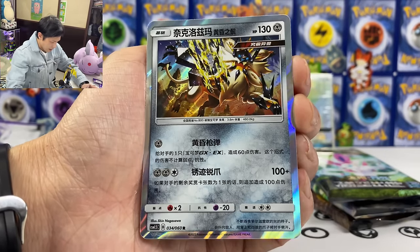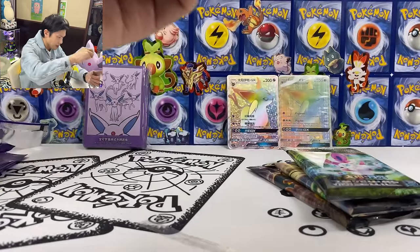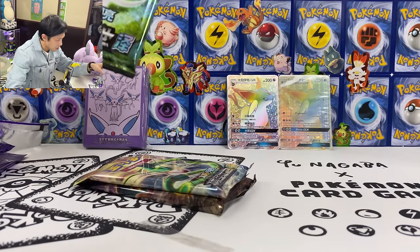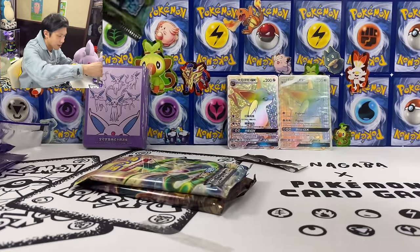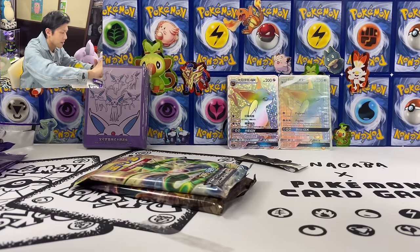At least we have a holo card — Gallade — and that's it. Let's open these big packs. Oh okay, you have 25 cards inside! Wow, let me just use scissors. This is insane — you get 25 cards in one pack.